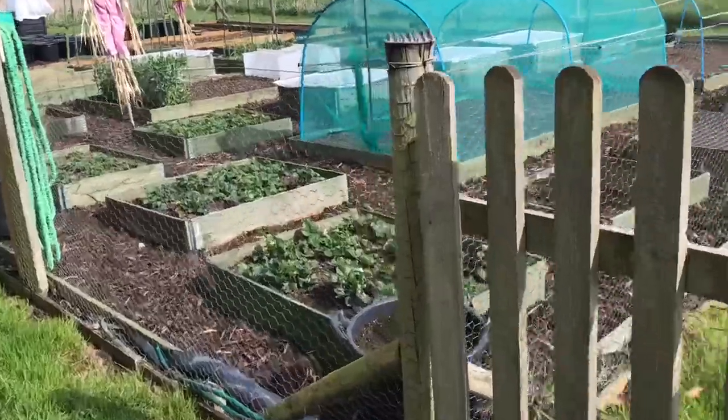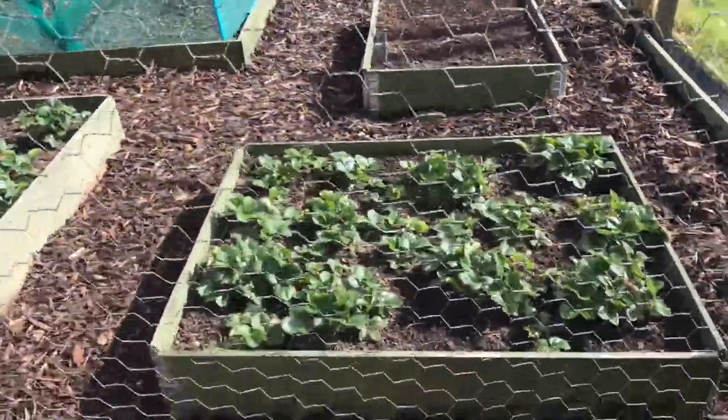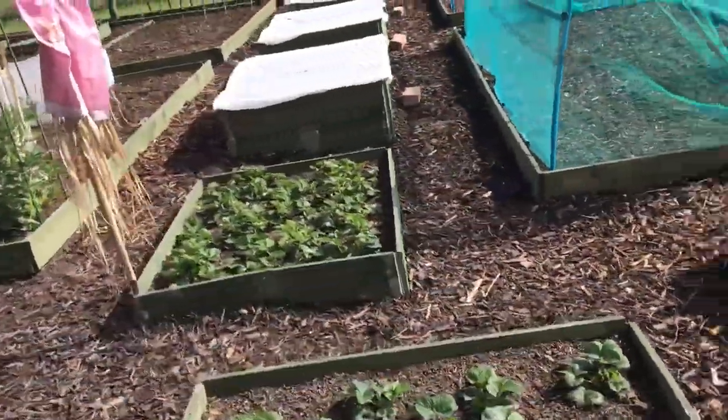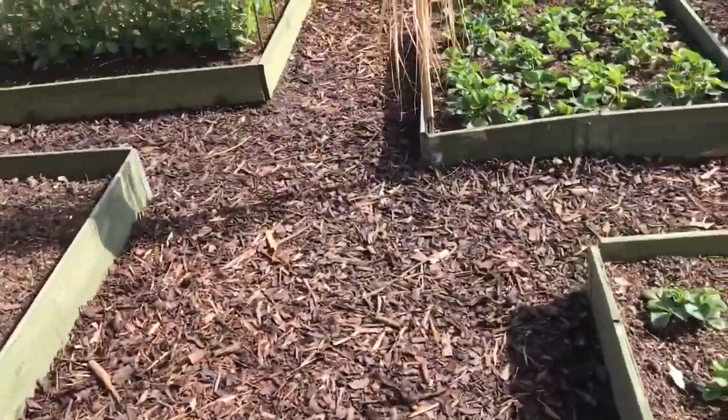The weather's a bit more seasonal now, to what it should be. I don't think that good weather did us any good for the garden — good for the soul, but not good for the garden. Brings things on a bit too early, including ourselves; we get a bit carried away.